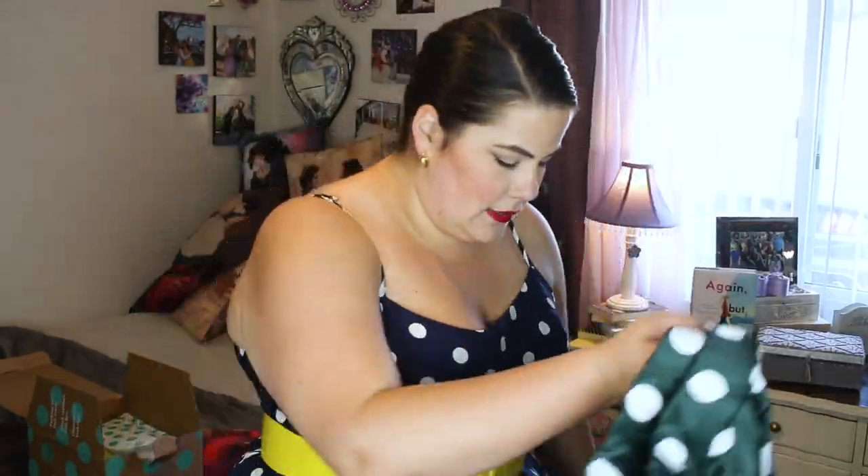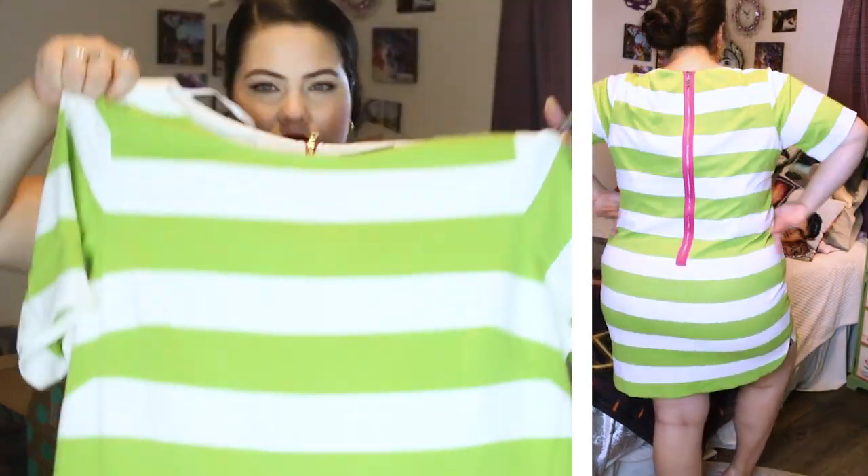This dress I kind of splurged on — it was $39.53. It's a Jessica Howard dress and it still has the tag on it. It has a pink stripe zipper and thick green stripes, and I just thought it was so cute for spring. This dress usually retails for $71 at Macy's. I sized up a little bit because it's straight up and down, but I love it — so excited for this one.